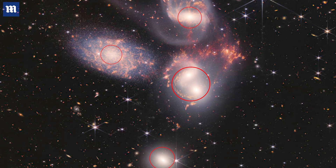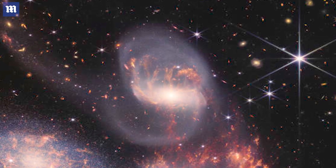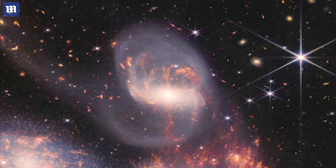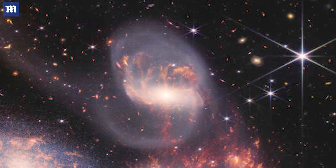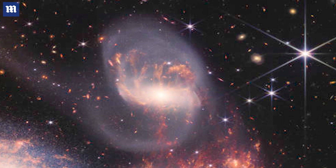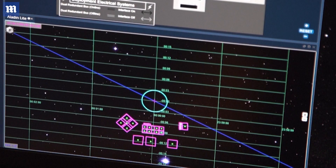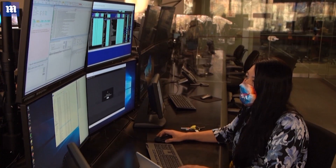At the center of each of these galaxies is a supermassive black hole. The galaxy at the top, NGC 7319, has a supermassive black hole 24 million times the mass of the Sun. As it pulls in galactic dust and matter, it pumps out light energy equivalent to 40 billion suns. But what lies inside the black hole and how it formed, no one really knows. And that is just one of the mysteries astrophysicists hope James Webb could help solve.